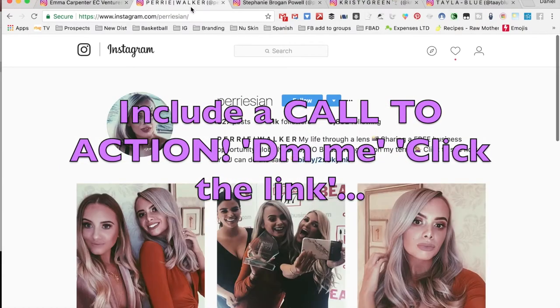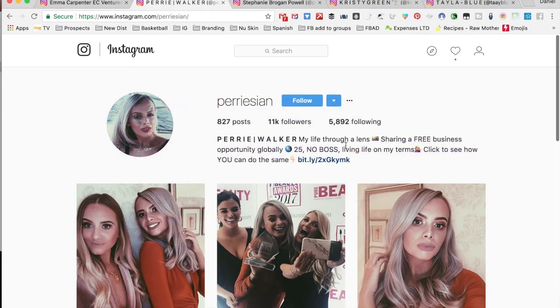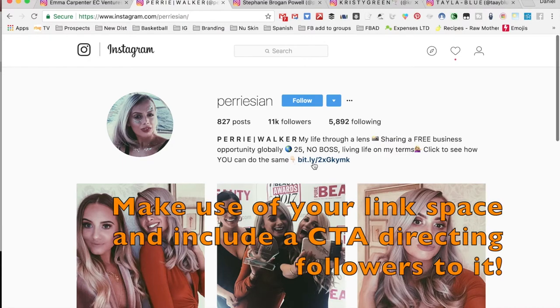Perry's bio is 'My life through a lens' and she's including emojis as well. She writes 'sharing a free business opportunity globally,' puts her age — she's just turned 26 — and then 'no boss, living life on my terms, click to see how you can do the same.' So she has a call to action, which all of them have.